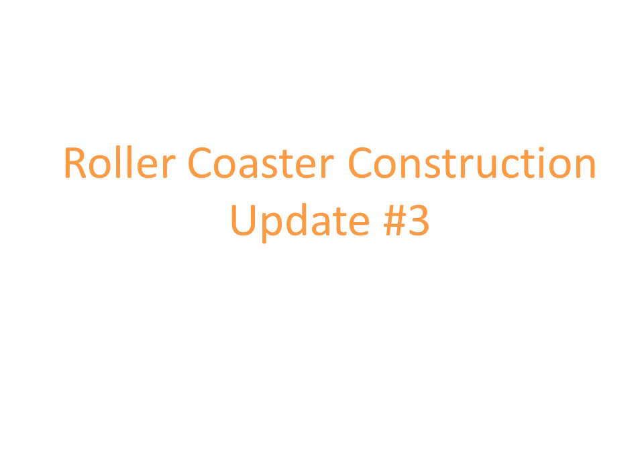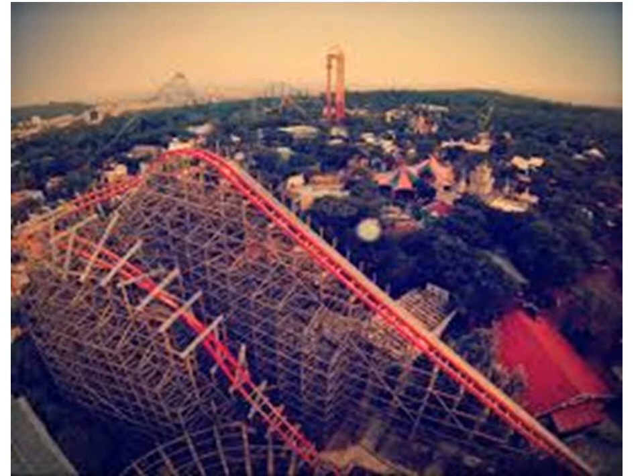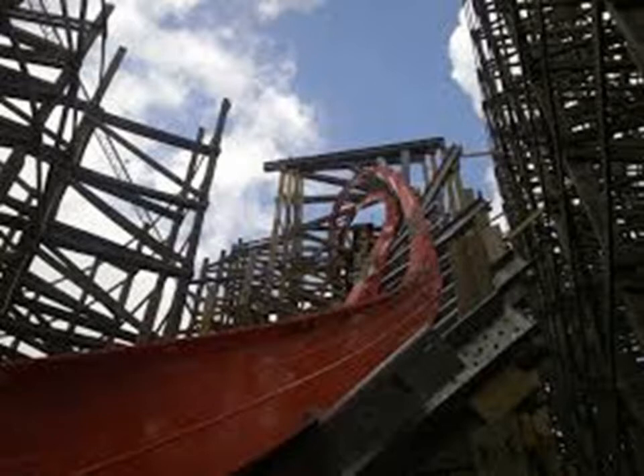Welcome, coaster fans, to roller coaster construction update number three. Get excited because this update is on Medusa Steel Coaster at Six Flags Mexico. I just wish they called it Iron Medusa, but overall I really am liking this coaster. It is all completed — the track work has all been done on the lift hill, and all the inversions have been completed.